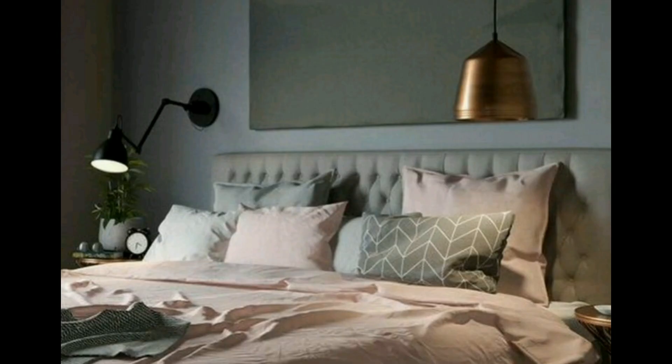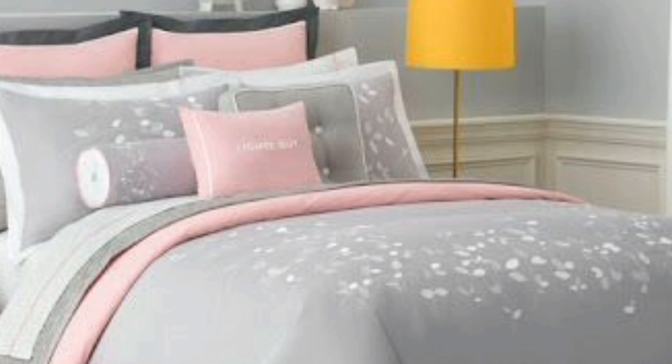As a countable noun, a pillow is a rectangular cushion which you rest your head on when you are in bed. Synonyms include cushion, booster, and headrest, among other synonyms of pillows.